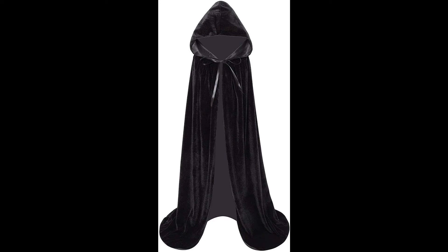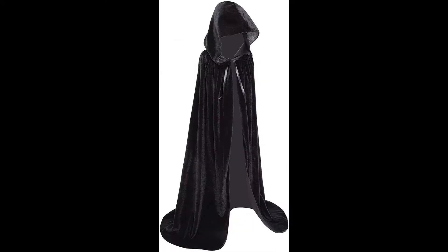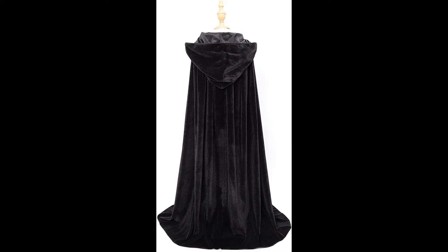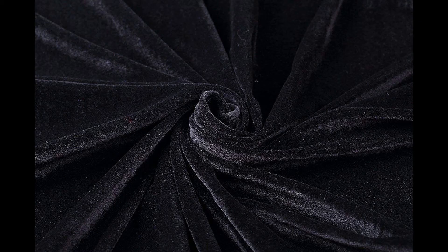Makroyal Kids Velvet Cloak Cape with hooded for Halloween, Christmas, cosplay costumes. Material: velvet. Wash in cold water, wash separately. Size S suits three to four years.